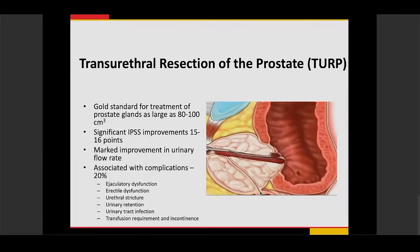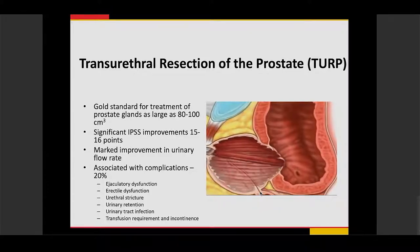TURP is associated with about 20% complications, including ejaculatory dysfunction and erectile dysfunction. Since access is transurethral, there can be injury to the urethra, leading to urethral strictures, urinary retention, and sometimes blood loss requiring transfusion.